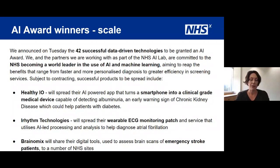Just to give some examples of the winners in the scaling category — these are mature technologies ready to be scaled more generally. Healthy IO turns a smartphone into a clinical grade diagnostic tool, able to spot signs of chronic kidney disease in urine samples and help patients with diabetes avoid complications. iRhythm technologies have a wearable ECG monitoring patch for picking up atrial fibrillation, and Brainomics uses brain scans to help more quickly process emergency stroke patients.